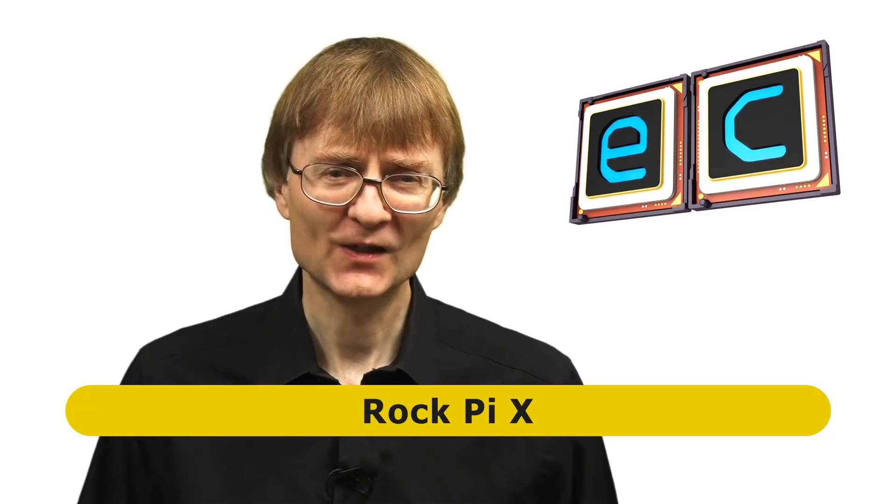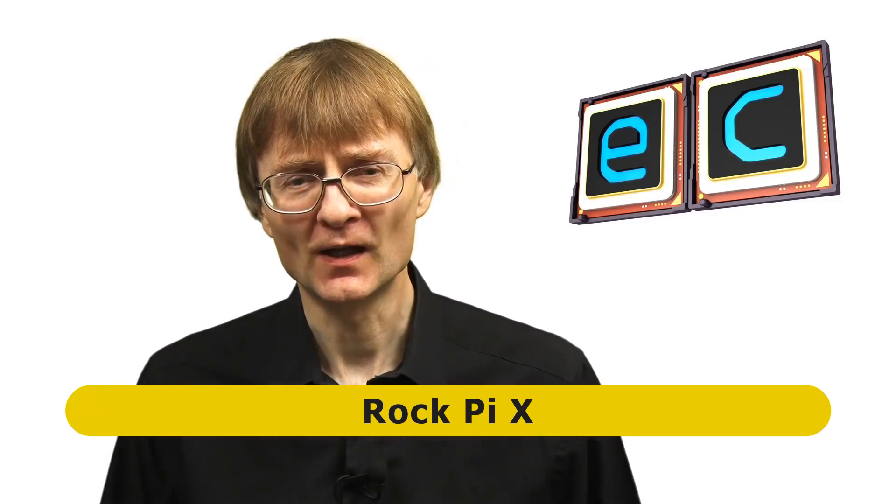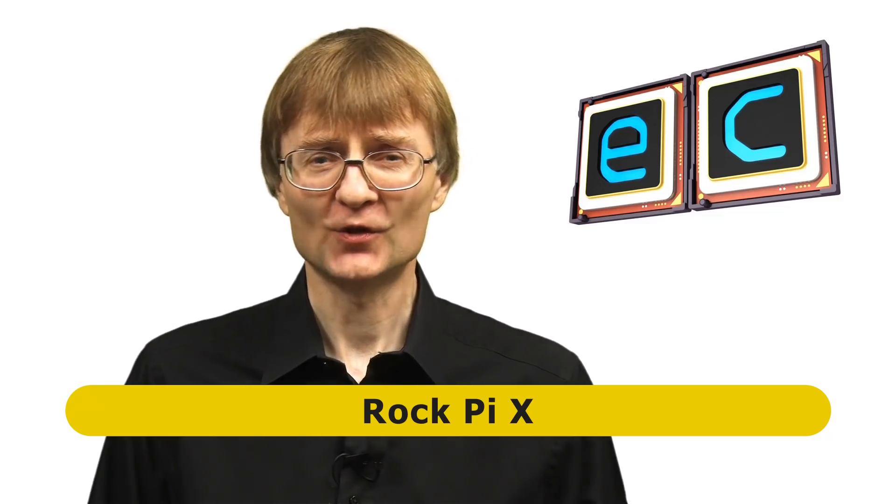Just before closing, I want to mention three new single board computers not included here because they've yet to hit the market, but expected before the end of 2020. First, the RockPi X — a very exciting new board in a Raspberry Pi form factor but with an X86-64 processor, so you can run mainstream X86 distributions and Windows. It's had various iterations in development over a year, and I expect to look at it on this channel sometime in November 2020.